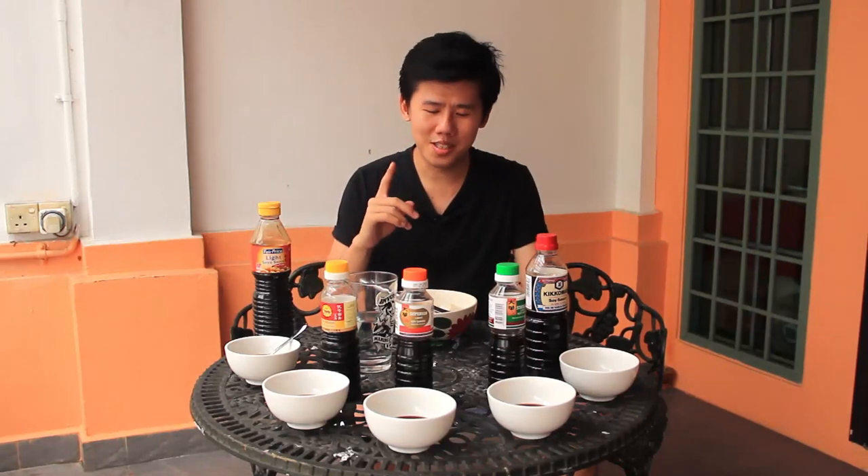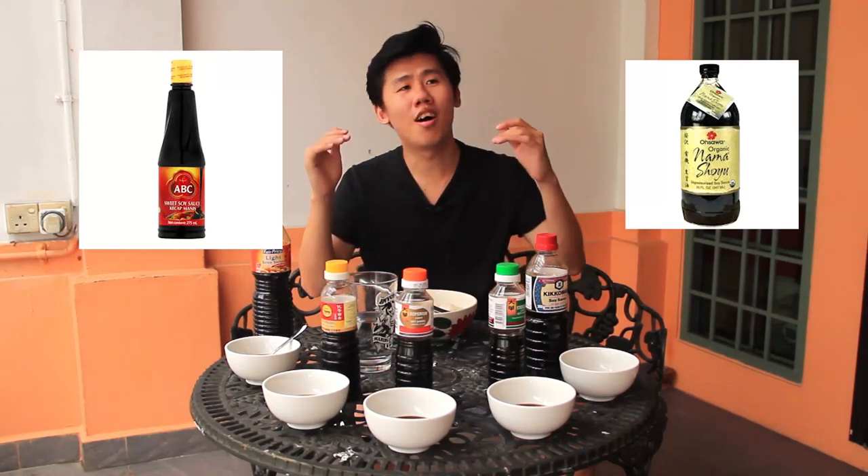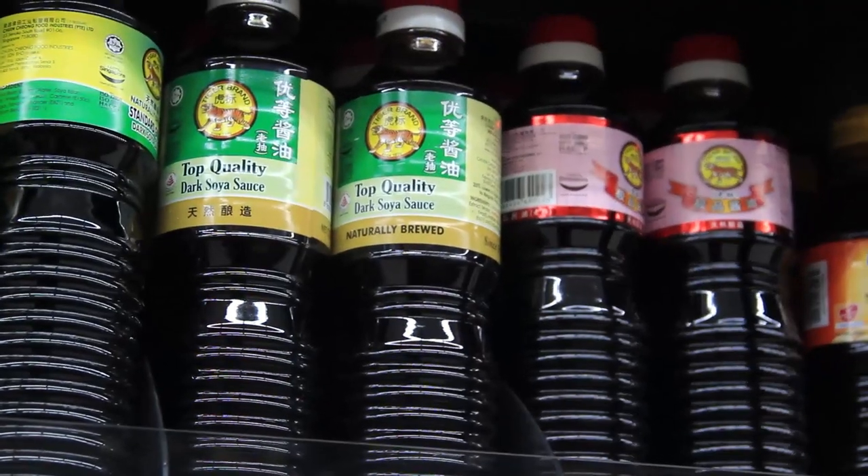A bit of introduction to start off with: there are a lot of kinds of soy sauce. The Indonesians have kecap manis, the Japanese have shoyu, but essentially all soy sauce starts off at the same place. Then people do stuff to it — they add caramel to make it dark soy sauce, make it gluten-free, make it less sodium. And then there are different qualities, so for top quality and standard quality, people dilute it down. There are a lot of ways to create all these tiers.